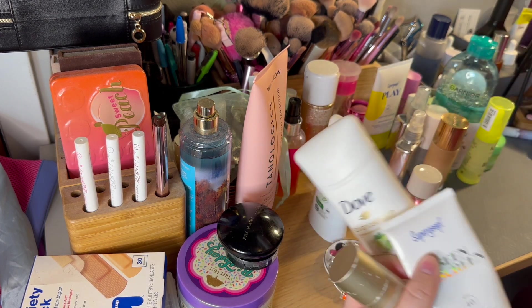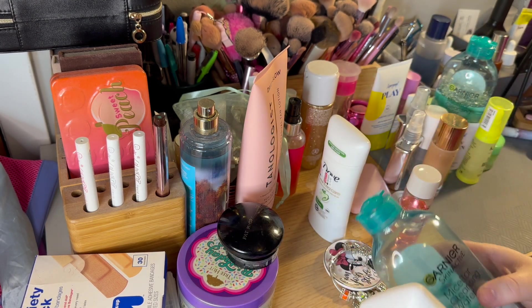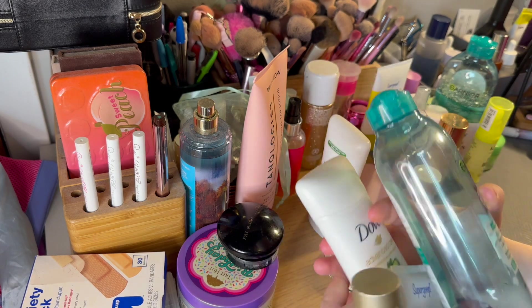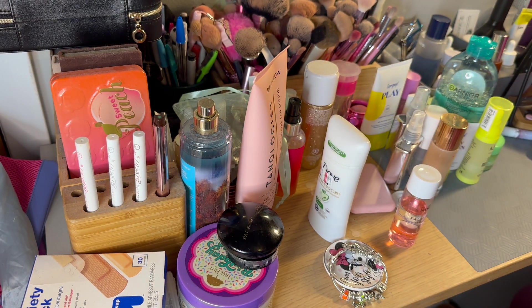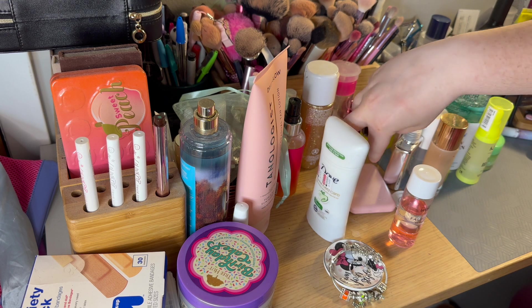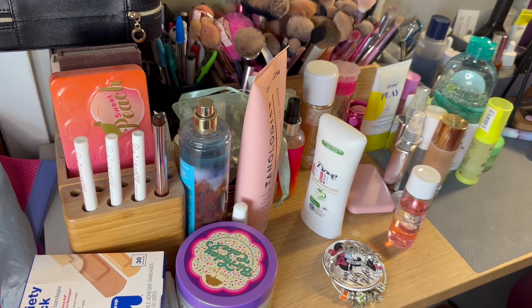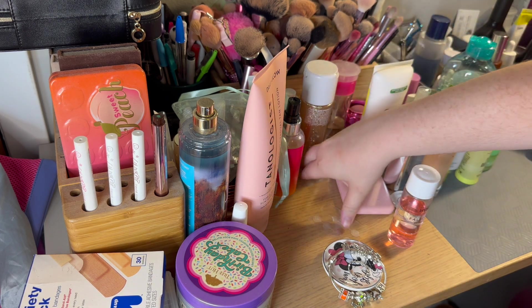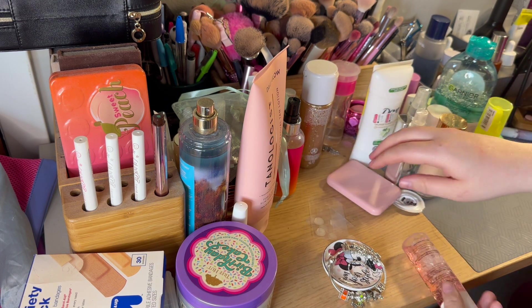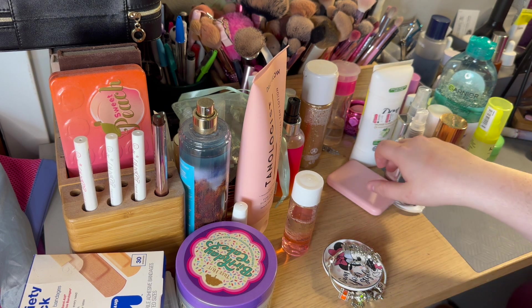First thing: I have some empties just sitting here. I think I'll move these into a box until I film my empties video, because I don't need to be keeping these on top of my desk for literally weeks. I have a little Garnier thing, Dove deodorants — basically all this stuff which are empties. I'm going to put those in a box. My drawer with the little organizer bin for empties has filled up, which is crazy since I haven't filmed one in so long. I also have some acne patches that belong in my skincare drawer.